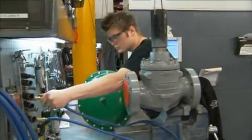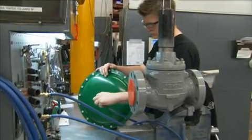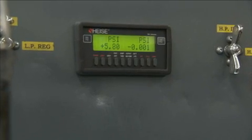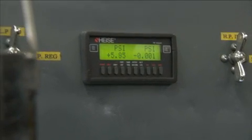Instruments are important because they're a safety feature and they also transport fluids and gases. Without these instruments working in the field, we'd have emergency shutdowns.